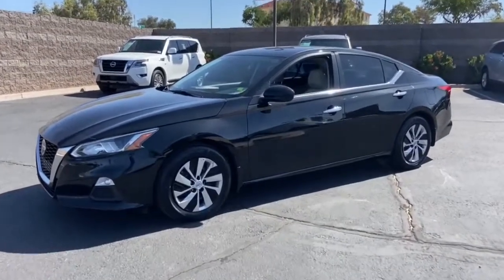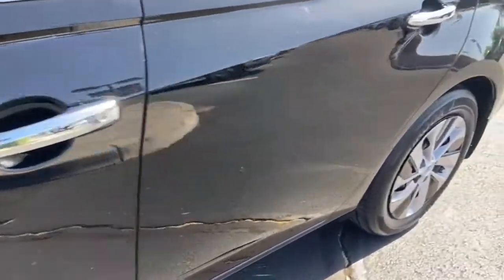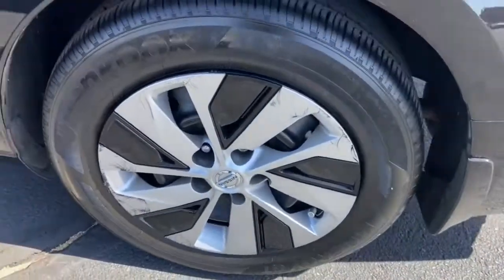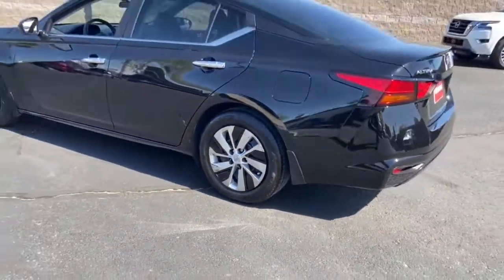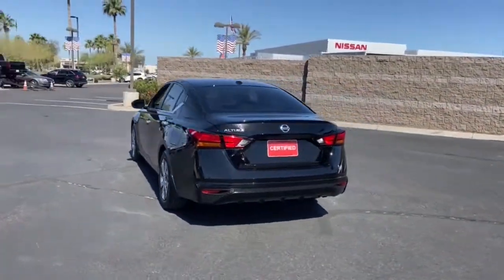Picture yourself in the 2019 Nissan Altima. With less than 45,000 miles on the odometer, this vehicle provides excellent value. This well-equipped Altima delivers big on style and substance.